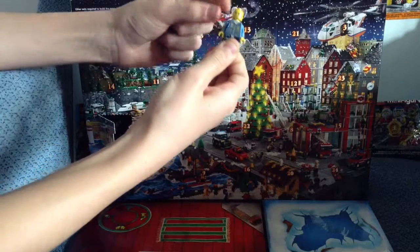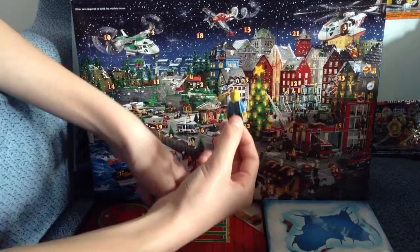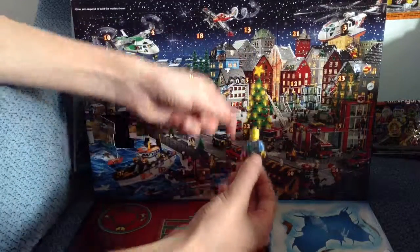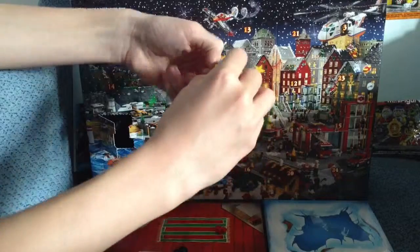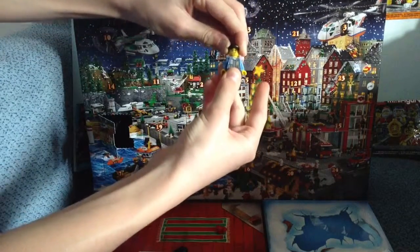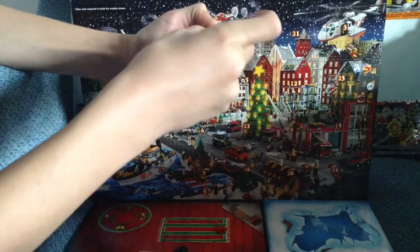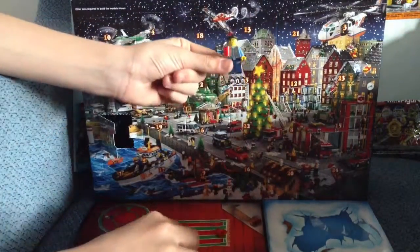I like the printing on its head, it's very happy. Then the hat, and the cup. So here it is, the first minifigure.